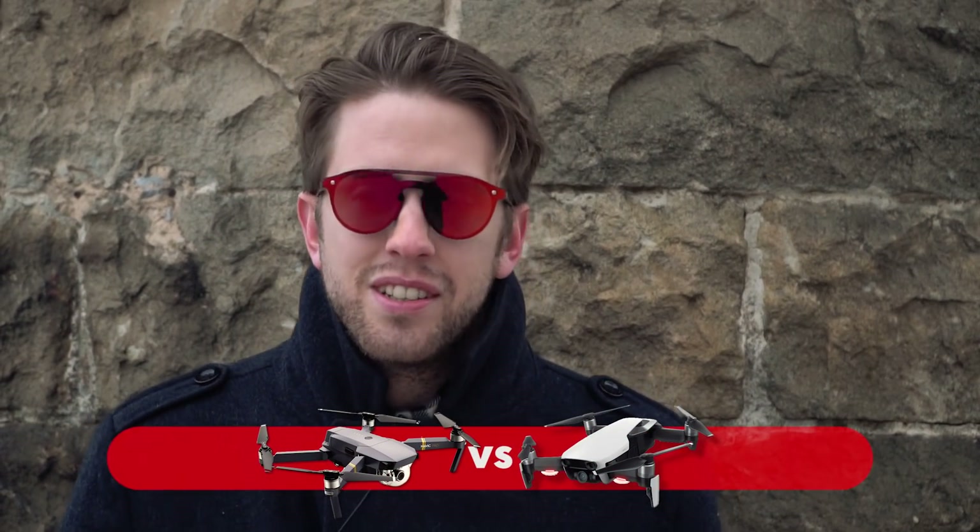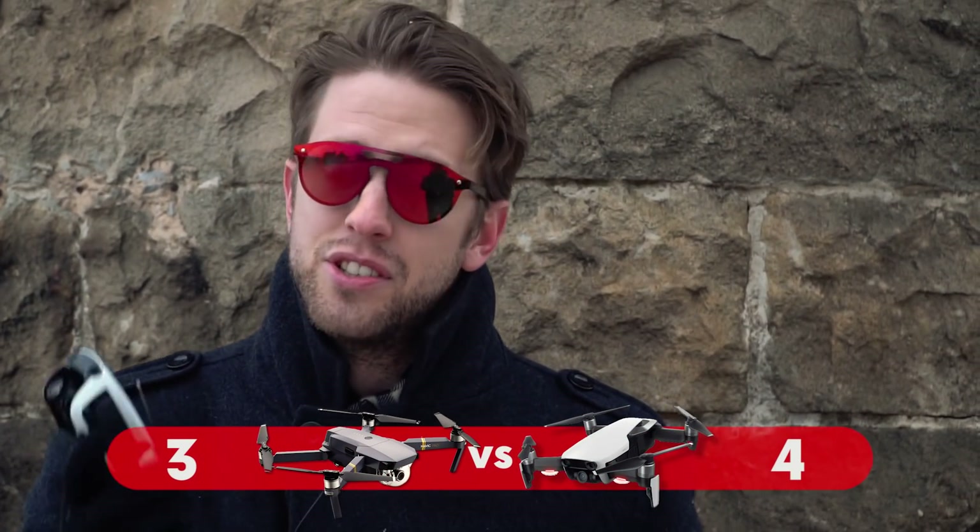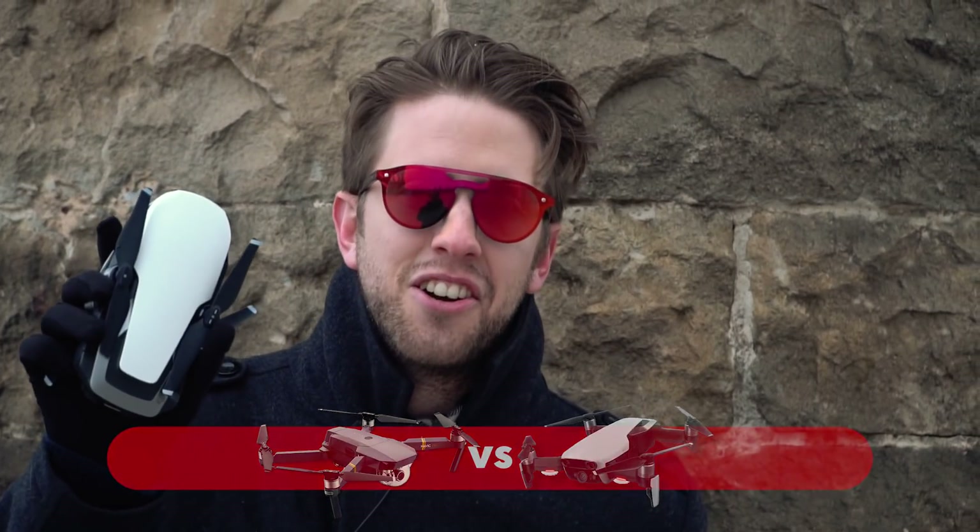The Mavic Pro Platinum shoots at 60 megabits per second while the Mavic Air shoots at 100 megabits per second — a huge difference that people don't talk about enough. It may be difficult to see on a compressed YouTube video, but if you're doing professional production or want more professional footage, you will see a very big difference. Another point for the Mavic Air.